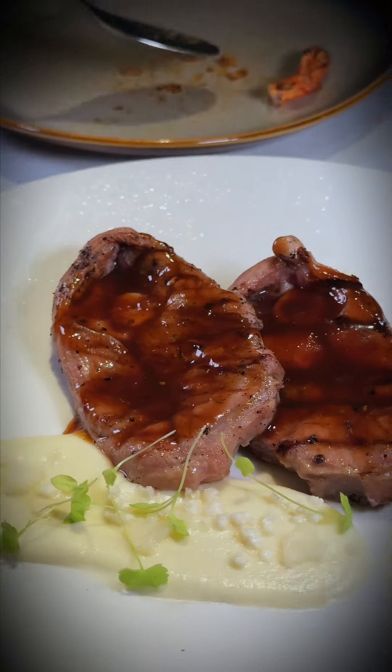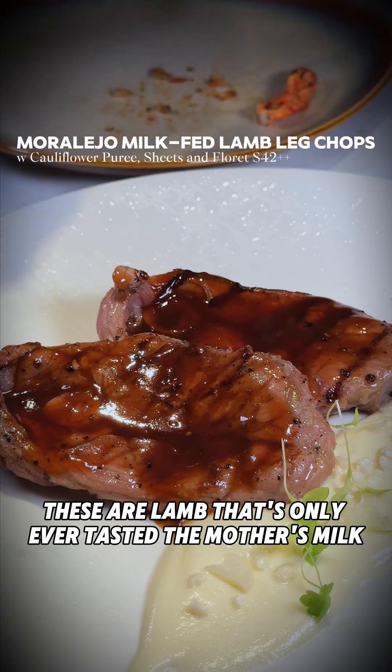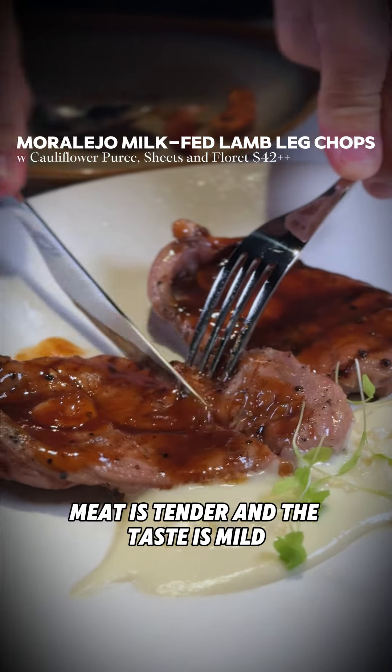What's really special here is their milk-fed lamb chops. These are lambs that have only ever tasted the mother's milk. The meat is tender and the taste is mild.